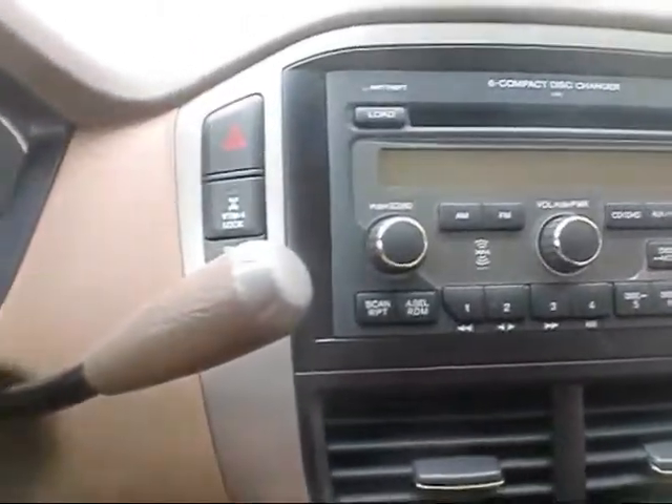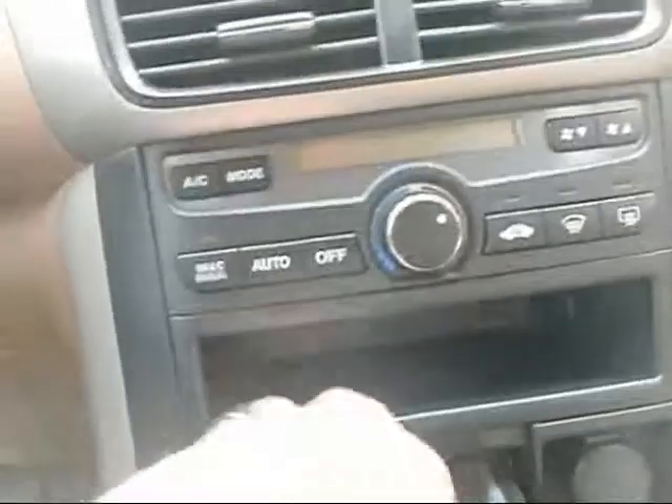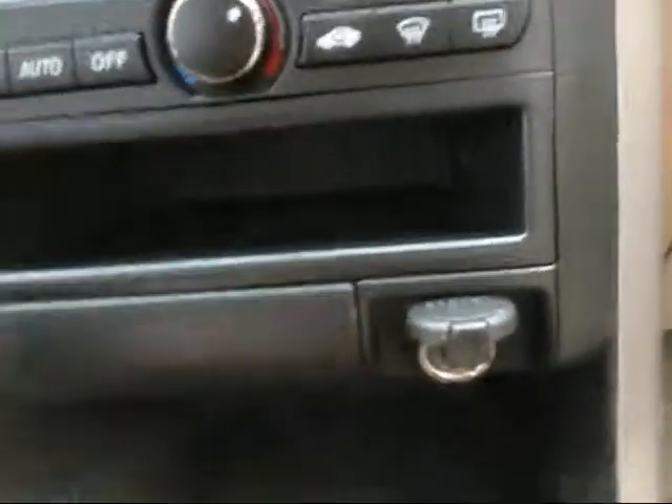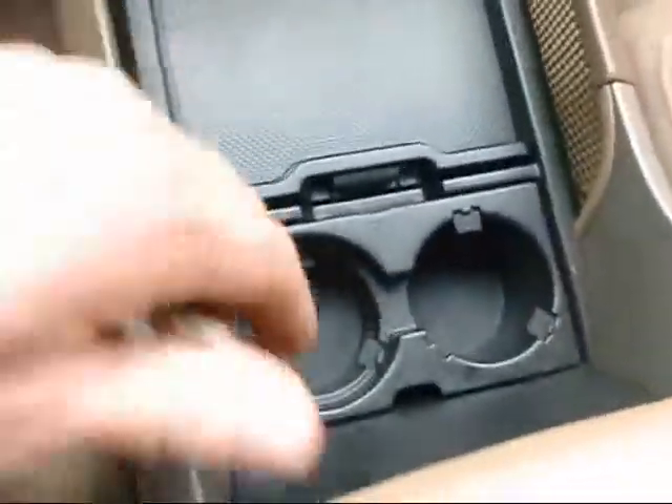Looks like it has XM available too if you'd like to subscribe to that. It's got digital climate control. You can see here you've got plenty of storage and a power outlet.